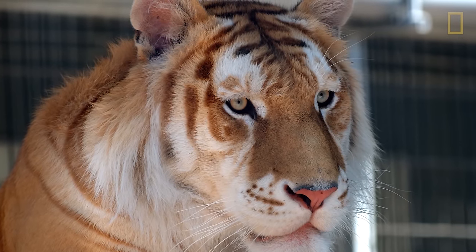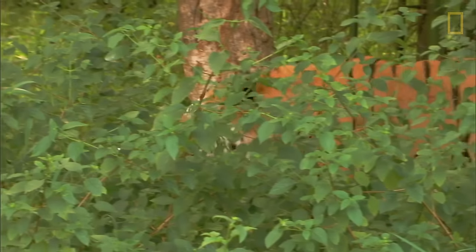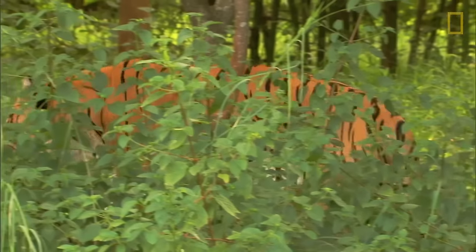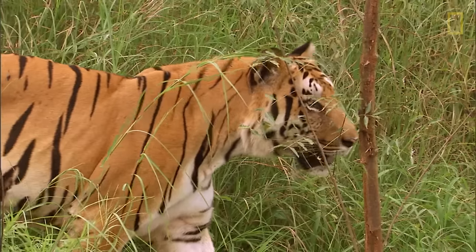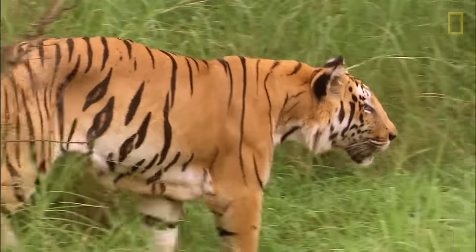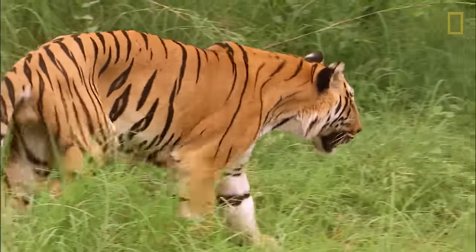The golden tabby variant results in thicker, light golden fur with reddish-brown stripes. This striped pattern camouflages the tiger's body within tall grass, making it nearly invisible when stalking prey. These striped patterns also make each tiger identifiable — just like no two humans have the same fingerprint, no two tigers have the same stripe patterns.